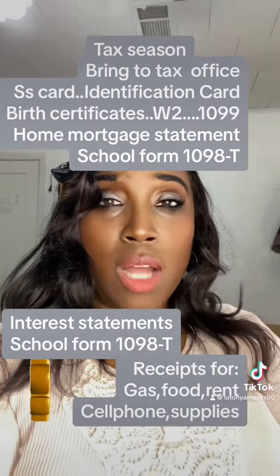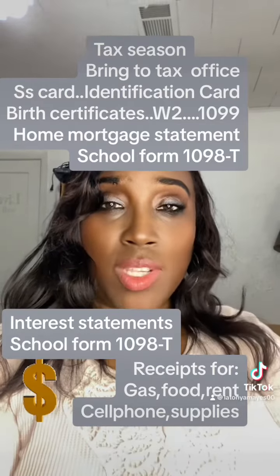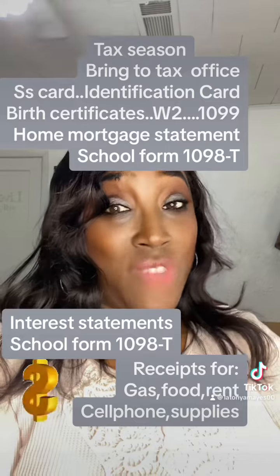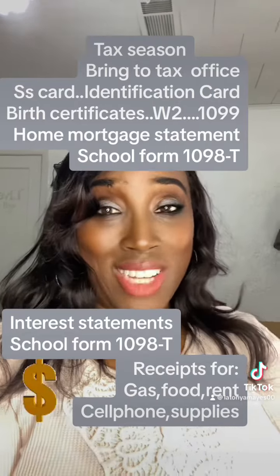If you're door dashing, if you're using Uber, all of these things — bring gas receipts, it matters. Bring phone receipts. Bring the bills. Bring it. Get your money.